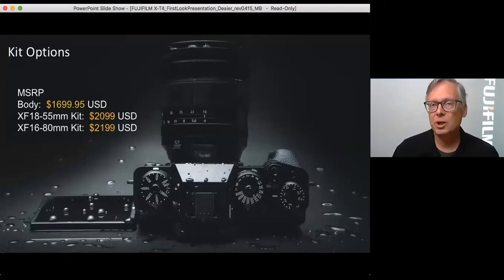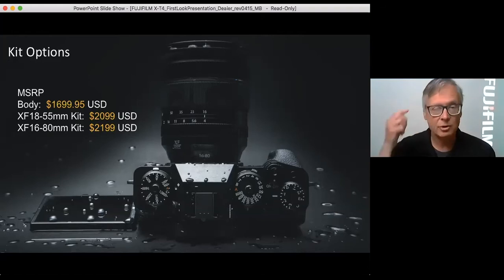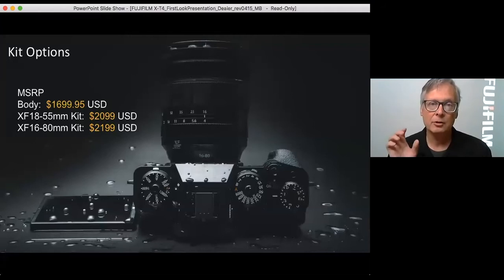You will have two kit option choices when it comes out. You will be able to get the 18-55mm f/2.8-4 kit lens, which has been a really reliable basic kit lens for many years. For an extra $500, you will be able to get the newer XF 16-80mm f/4. So you will have two choices with the kit options.